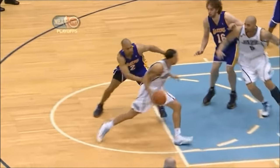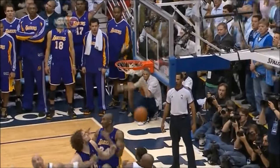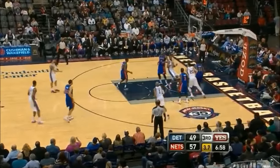Especially going against Derrick Fisher — you see the crossover, gets into the lane. Seven-foot Lamar Odom on the rim with 7 to shoot. That killer crossover, fade away — book it.